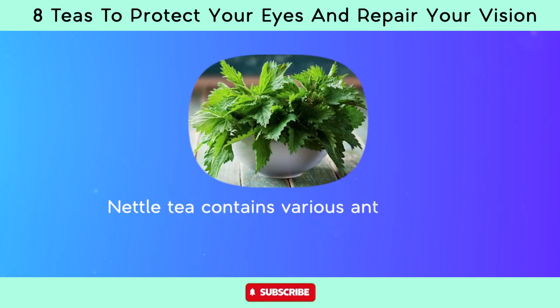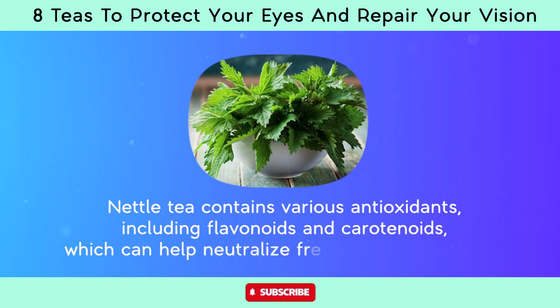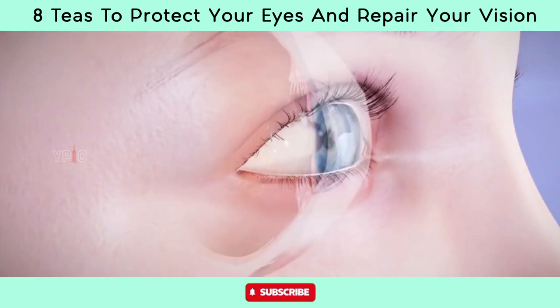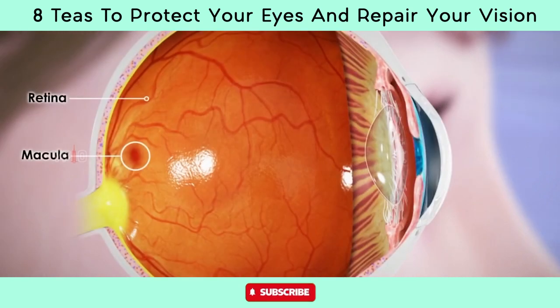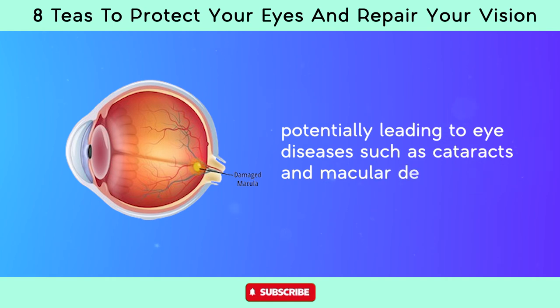Nettle tea contains various antioxidants including flavonoids and carotenoids, which can help neutralize free radicals in the body. Free radicals can cause oxidative damage to cells, including those in the eyes, potentially leading to eye diseases such as cataracts and macular degeneration.